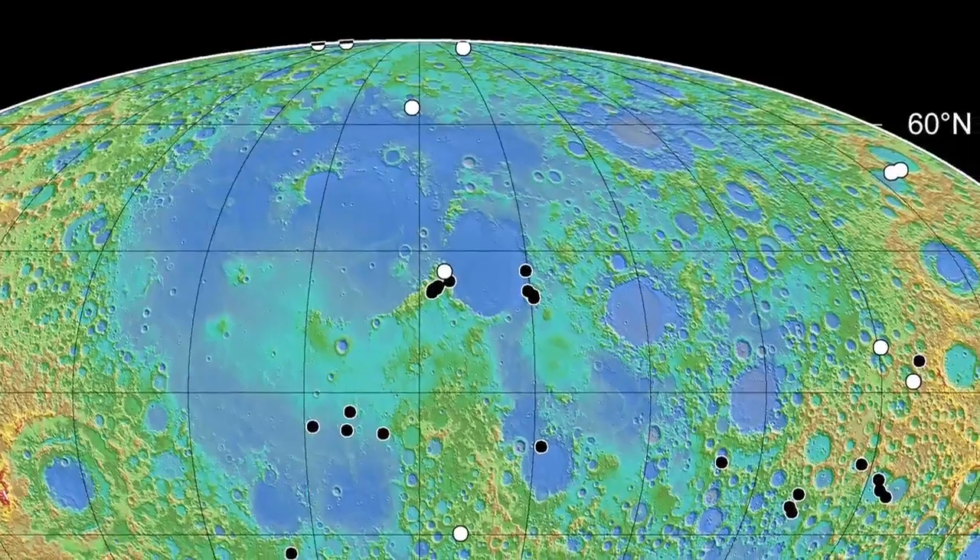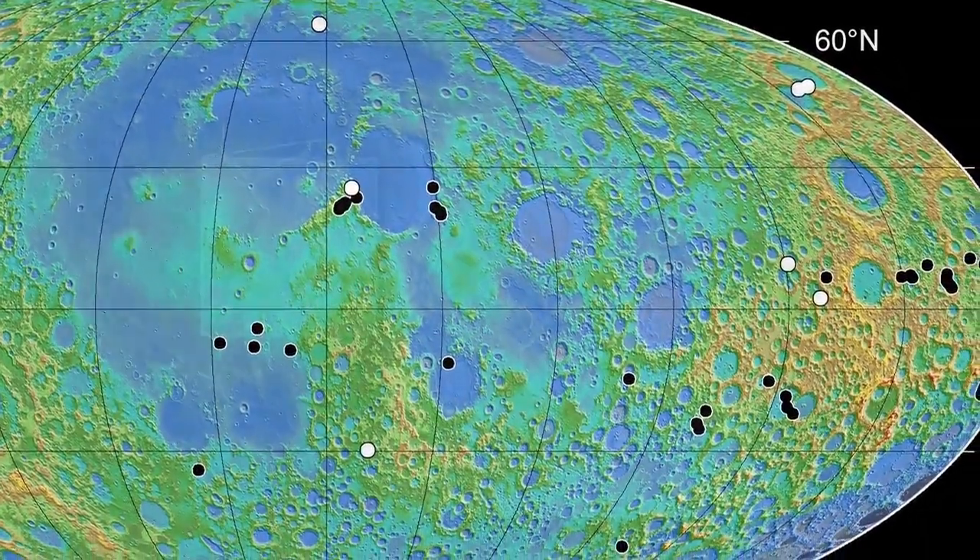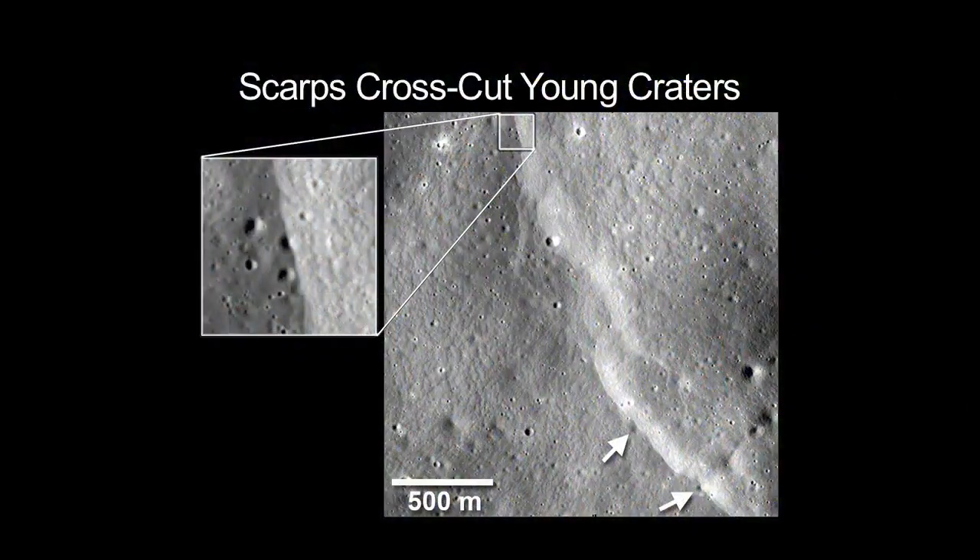This is critical knowledge to understand the geologic history of the moon. The next steps in this research will be to more accurately assess the age of these scarps to help determine how geologically active the moon might still be today.